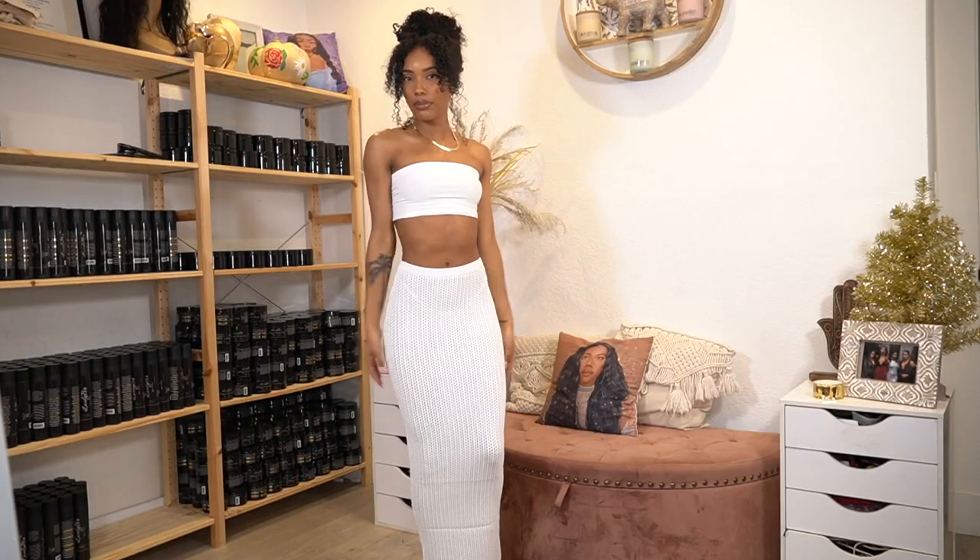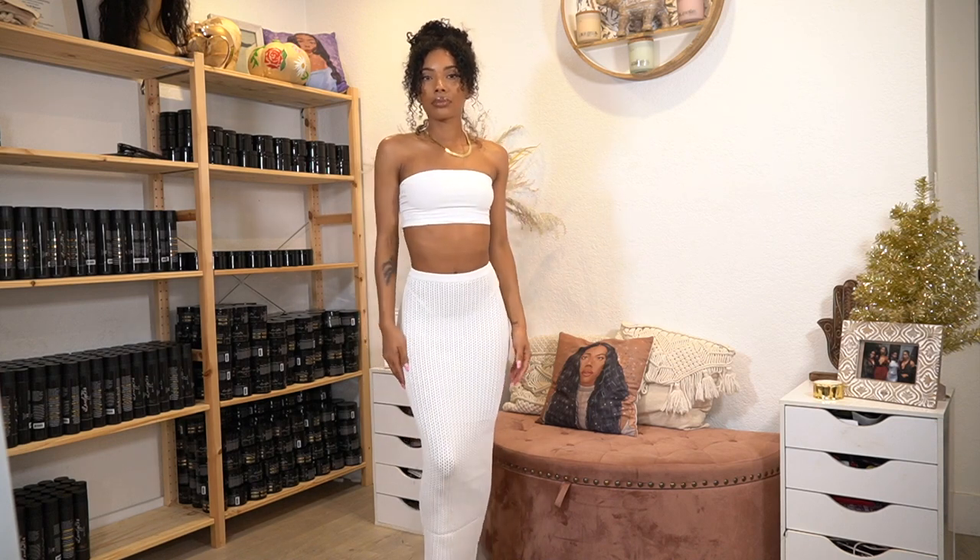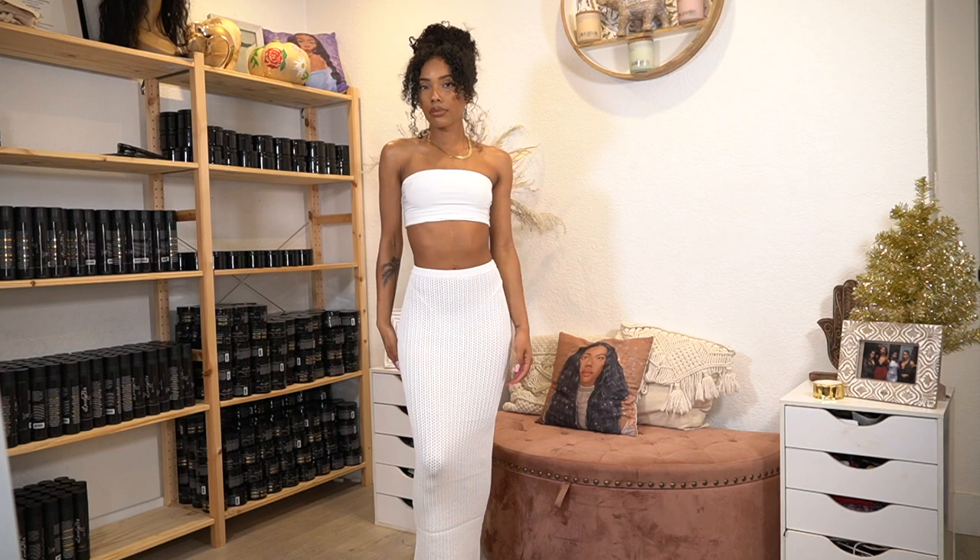Hi loves, welcome back to my channel. Back with another haul, but this one is going to be a vacation haul, so everything is for a little bit warmer weather because I'm going to be in Jamaica.